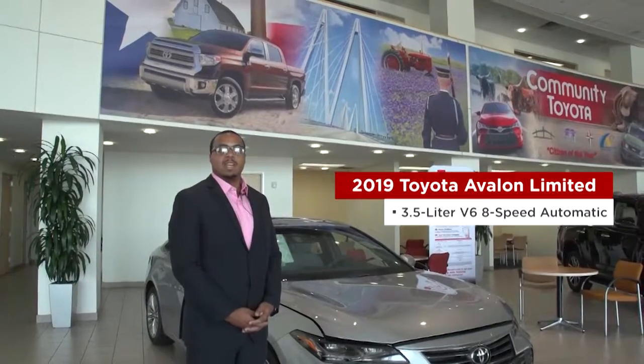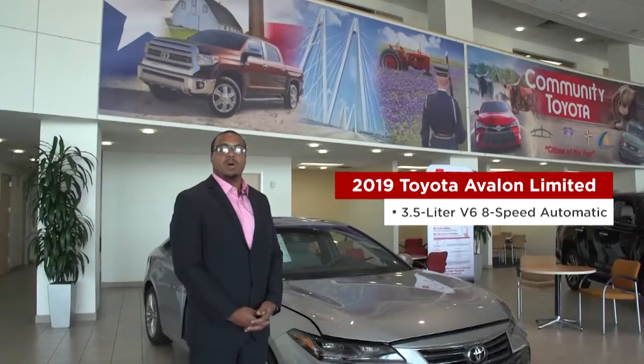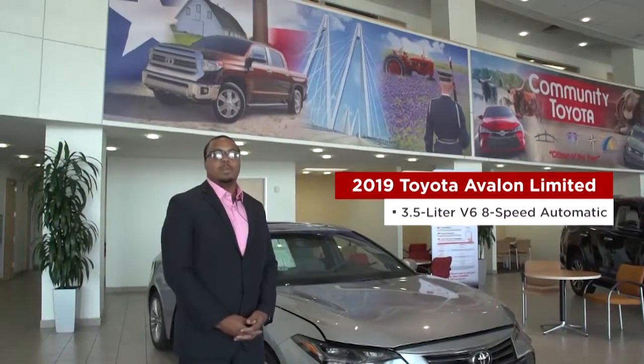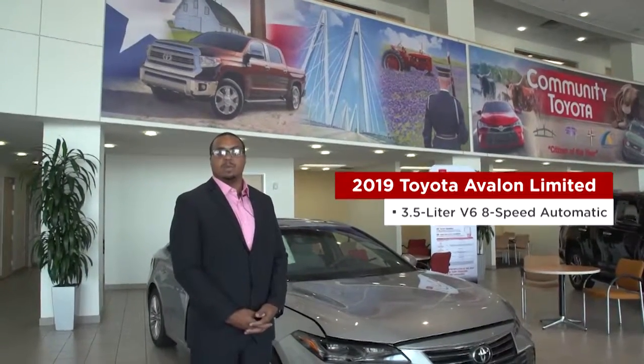This vehicle is the fifth generation of its kind. It's built on a new Toyota global architecture platform, which is going to incorporate a better drive, a better ride, and there's also going to be better visibility.